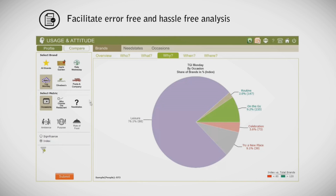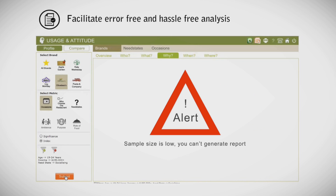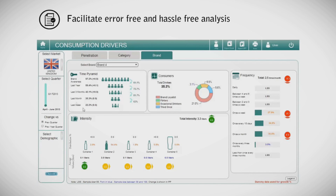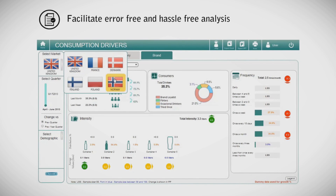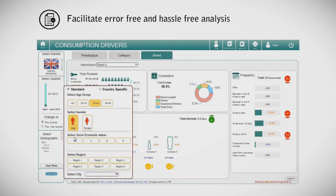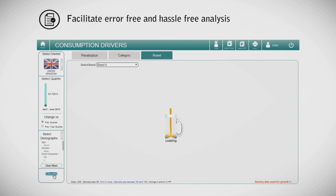We build sample size checks into our tools. If samples are below a certain limit, the tool will alert the user. At critical levels, data will not be shown. You can create your own custom filters — in this example we select the filters of geography, time period, demographics like age group, socioeconomic status and town to create a custom filter.